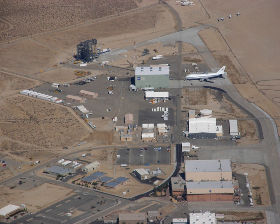Notable employees include Neil Armstrong, Marta Bohn-Meyer, Bill Dana, C. Gordon Fullerton, David Hedgley, Bruce Peterson, R. Dale Reed, David Scott, and Milt Thompson.